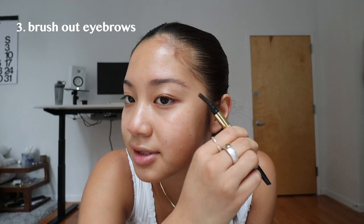Next thing I'm going to do is brush my eyebrows. I don't have a reason for that.